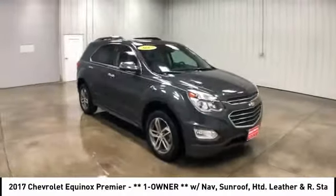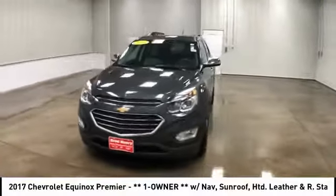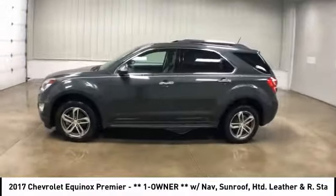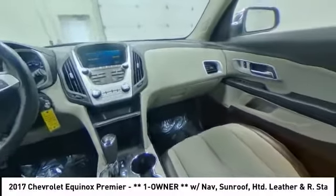Here are some of this vehicle's great options: stability control, remote engine start, traction control, keyless entry, steering wheel audio controls, anti-lock braking system, backup camera, Bluetooth, leather-wrapped steering wheel, driver airbag.